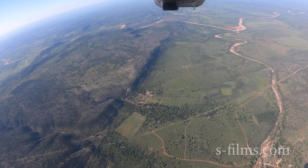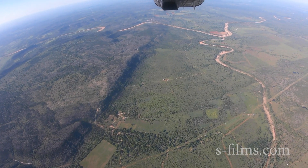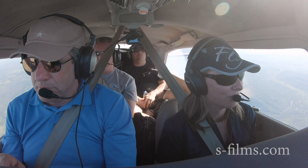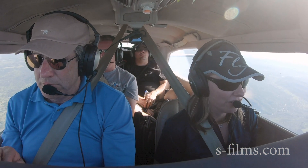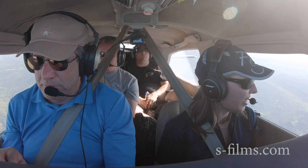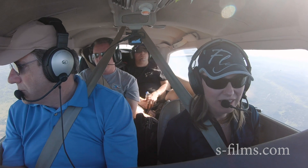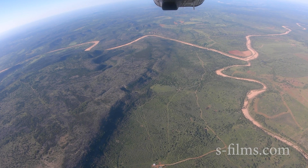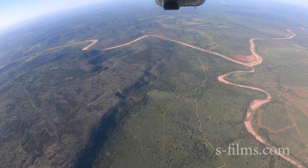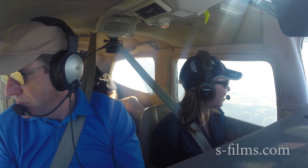She got into the profession at a really terrible time, right before the economic downturn. She's told me about the furloughs and everything she had to do — she had to flight instruct for several thousand hours. When she got furloughed she had to pick up odd jobs. She's finally at a place where she's made it — she's a captain now, very well-respected, and she's got a great quality of life. Her name is Heather.